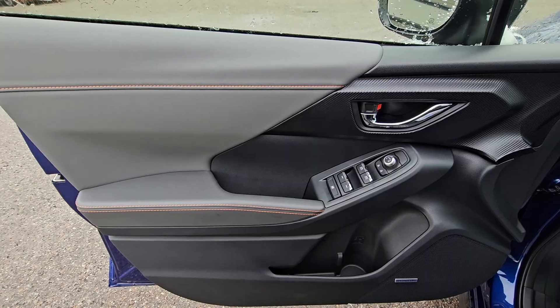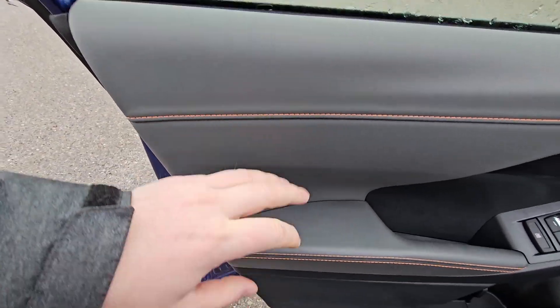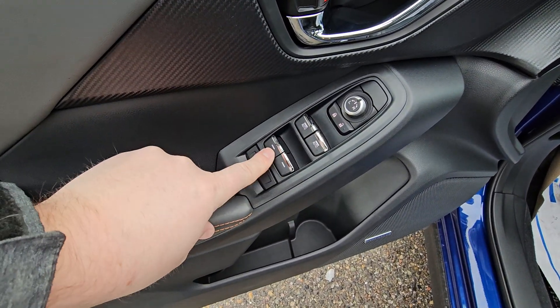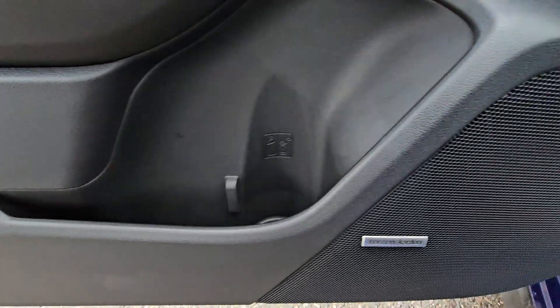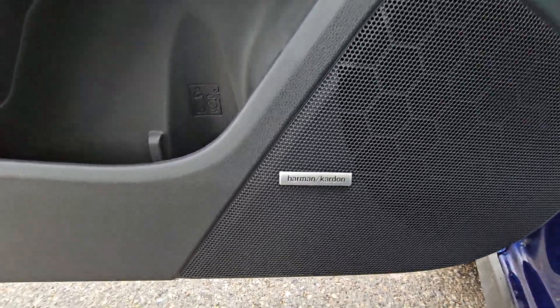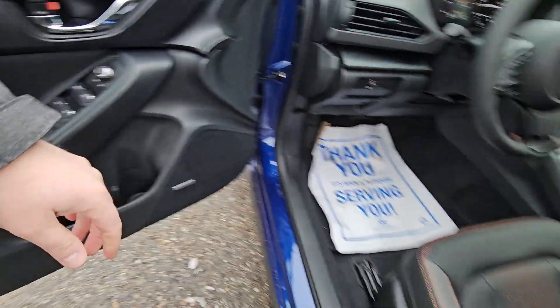The driver door card looks very similar to the rear door card — we just have soft touch everywhere, same leather. We've got window lock; the front two windows are auto, the rear two are power but not auto. Power mirror adjustment, a little bit more storage with a bottle holder. We do get the upgraded Harman Kardon audio system — it simulates 10 speakers, and the doors themselves are subwoofers, which is pretty darn cool.